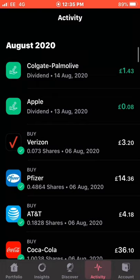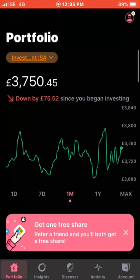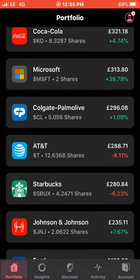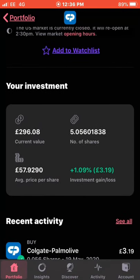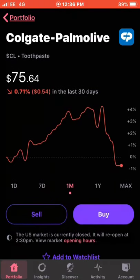A day later I received a dividend from Colgate, which was £1.43, on the 14th of August. I'm up just over 1% on this position. I own 5.56 shares; the current value is £296 and my average cost is just under £58. With that £1.43 dividend from Colgate, it now takes the dividend income so far to £8.90.